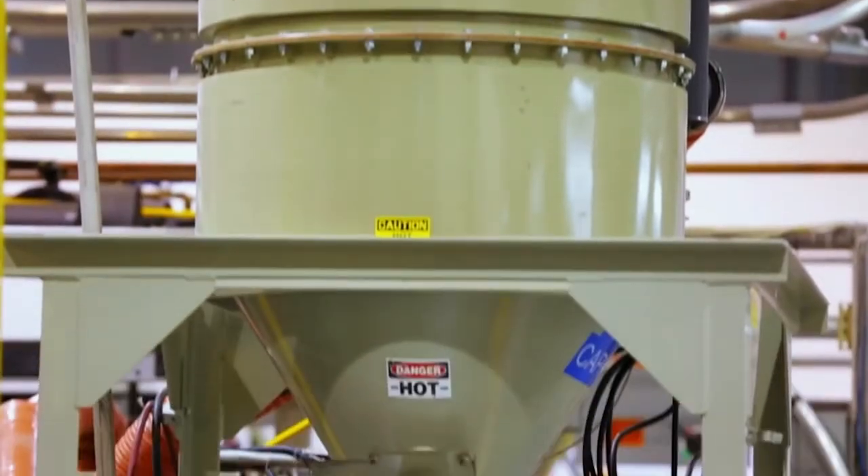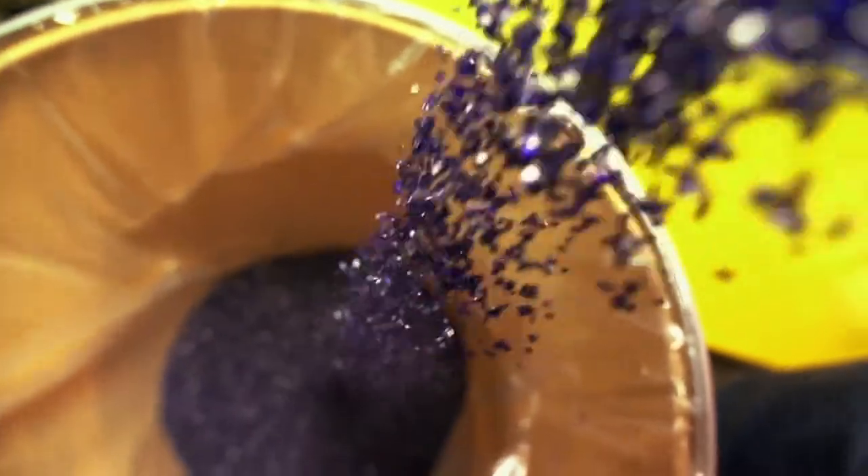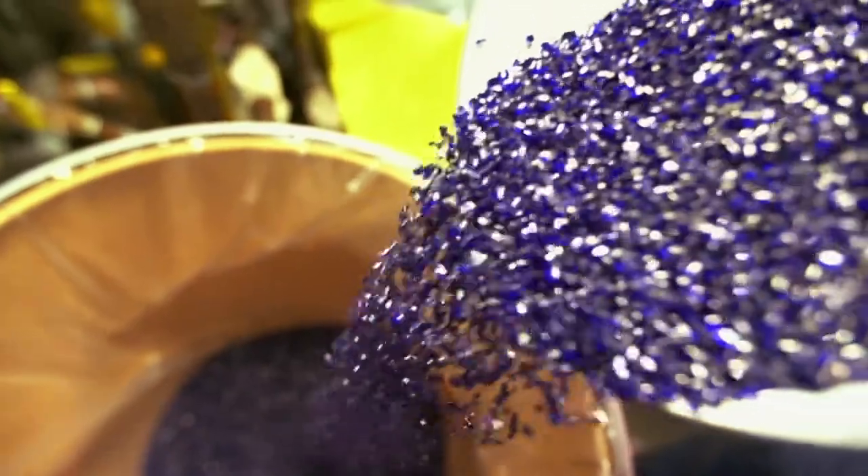The pellets arrive in these hoppers, where they're mixed with colored pellets. Each batch uses 20 kilograms of color, and today we're making blue, which is Nalgene's signature color. Just a little bit of that colorant gives a really deep, rich, vibrant color.